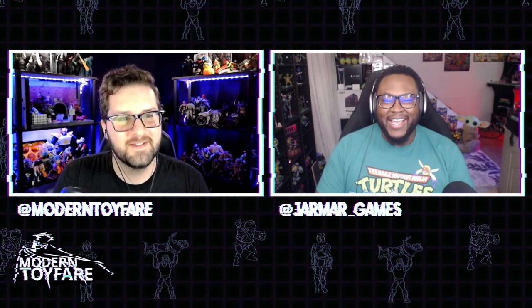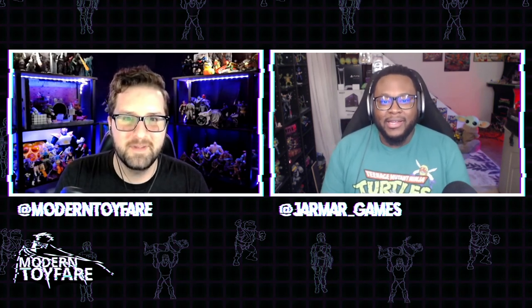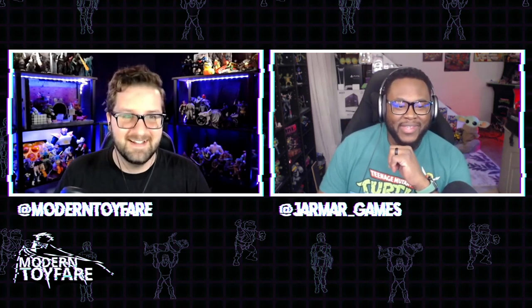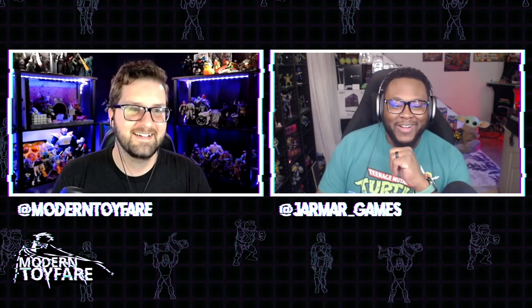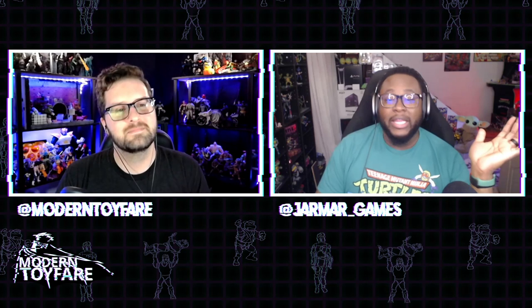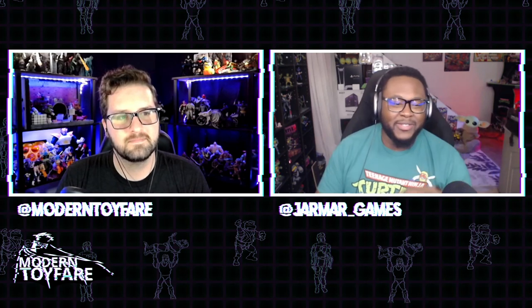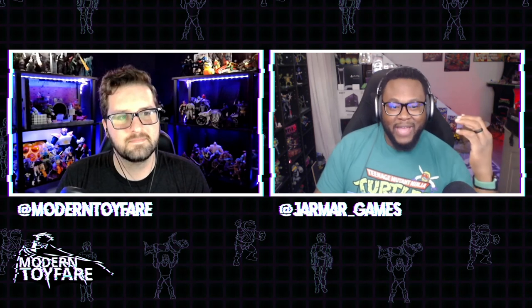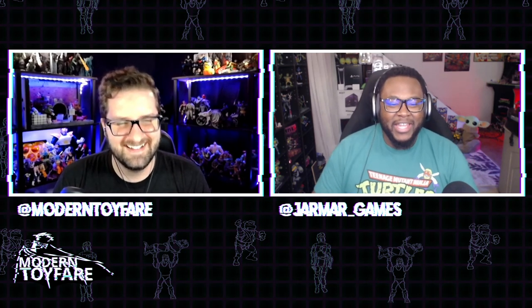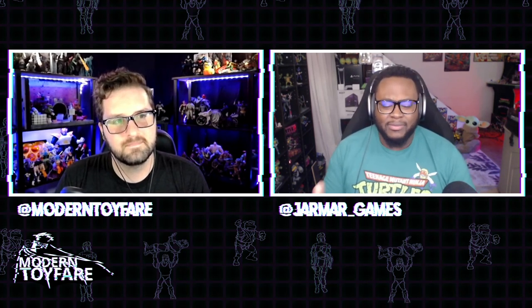A few weeks ago we talked about Wonder Woman with the Dr. Fate helmet as a potential pick. But I feel like Death Metal Wonder Woman should be your Wonder Woman — she looks badass. She's got blue streaks in her hair and a chainsaw. You're not wrong. The helmet gave me a Spartan vibe, but Death Metal Wonder Woman is hard to argue with.